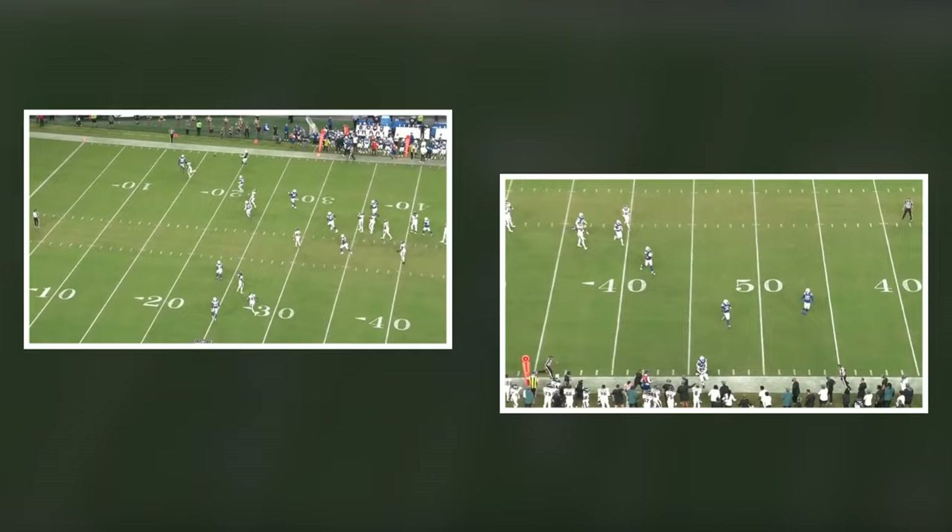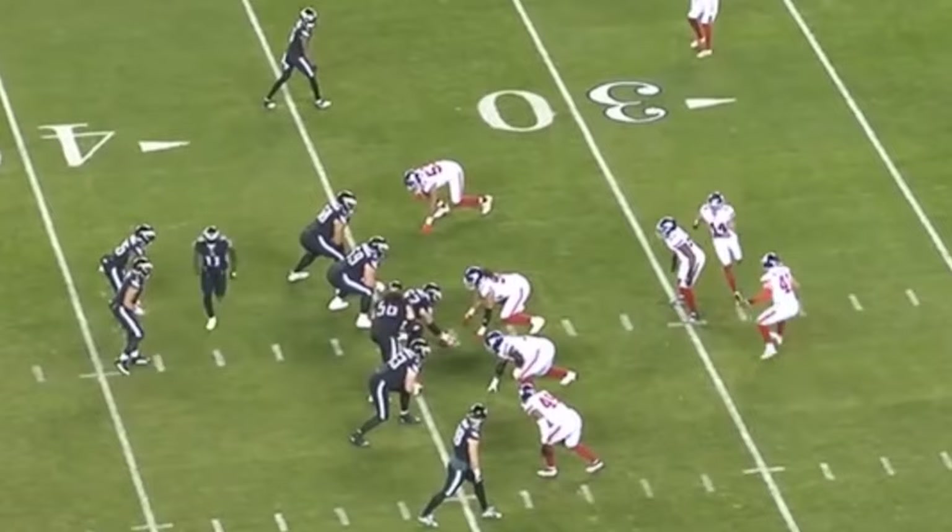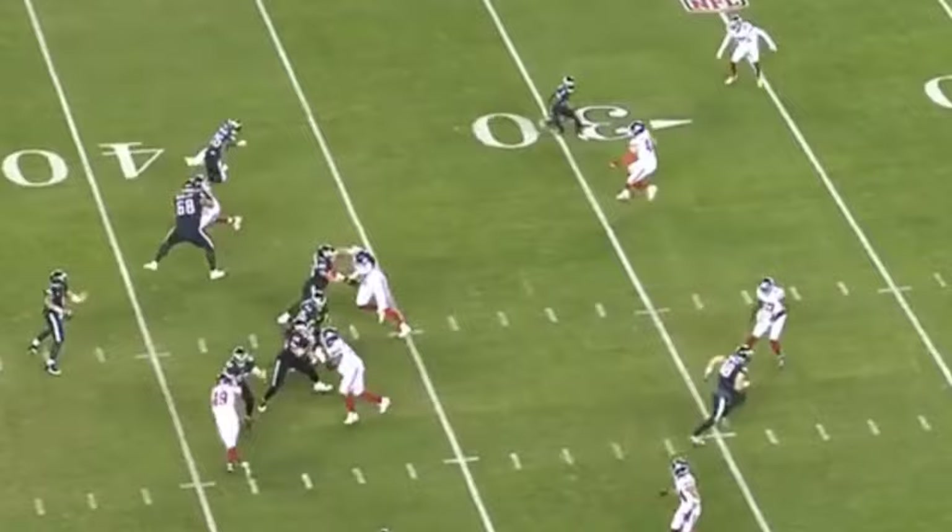Going back to last year, the Eagles only ran Miles Gainwell or Boston Scott on wheel routes a combined two times, and both of those plays they were secondary options against zone coverage. They weren't being set up with a rub route from their teammate, like we see here.